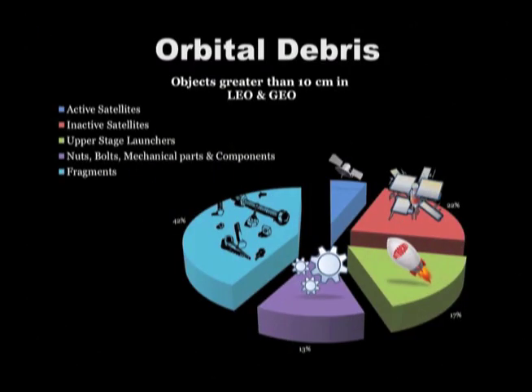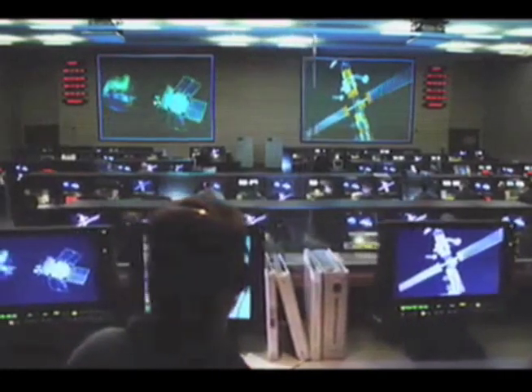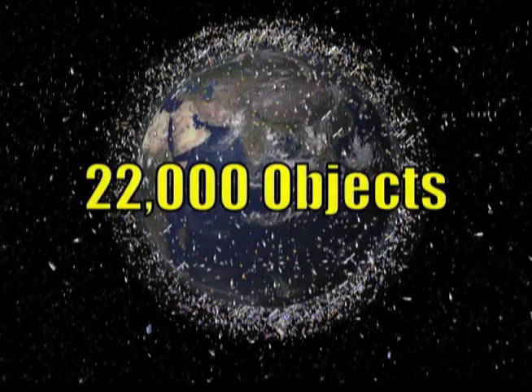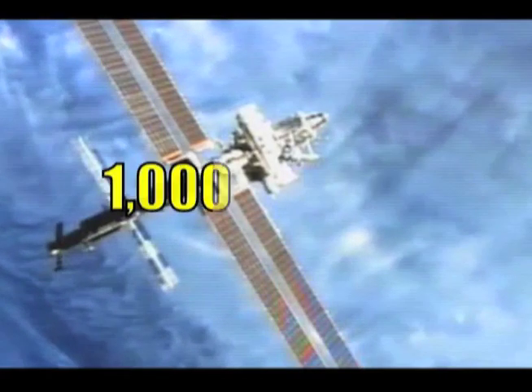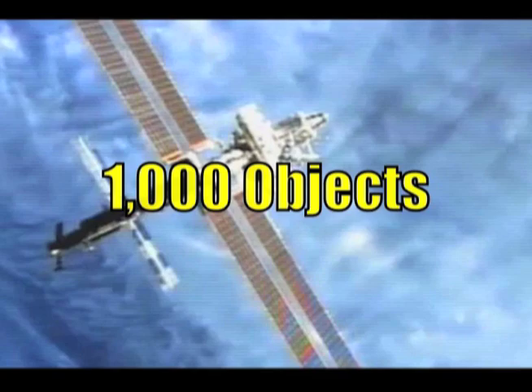Orbital debris is really anything in Earth orbit which no longer serves a functional purpose. There's a very large quantity of debris which has accumulated over the past 50 years. We are tracking in the United States with the U.S. Space Surveillance Network more than 22,000 objects currently in Earth orbit at some altitude. Of those 22,000 objects, only 1,000 represent functional spacecraft. So the other 21,000 are all debris.